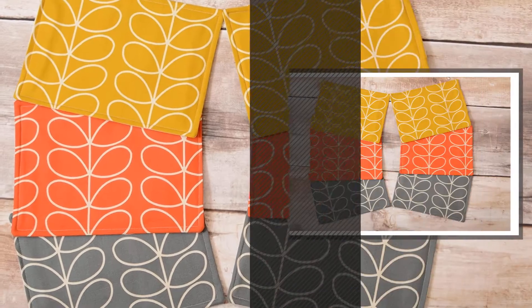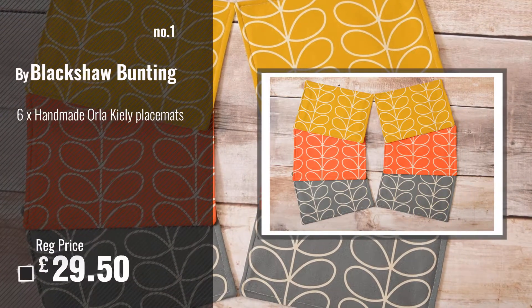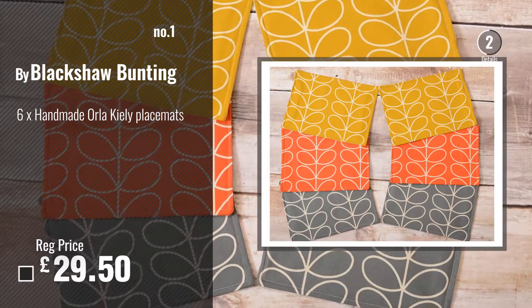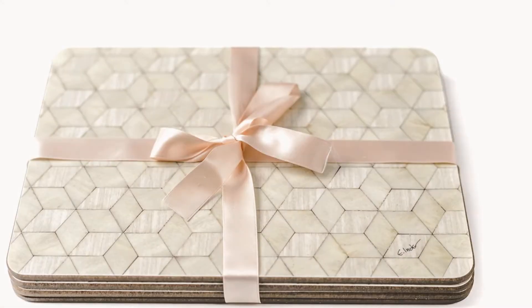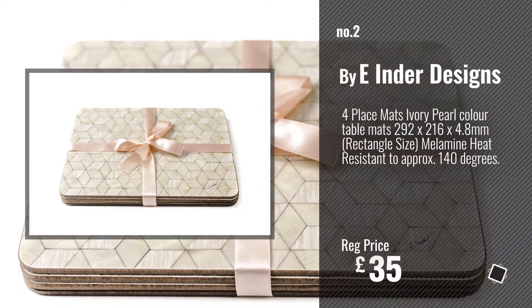Number 1, Best Seller, by Blackshaw Bunting. Watch this video, choose your favorite. Number 2, by E Inder Designs.